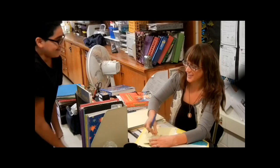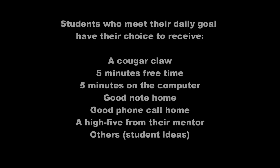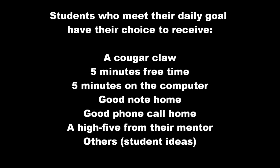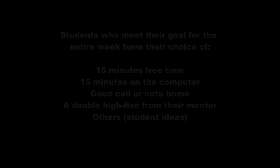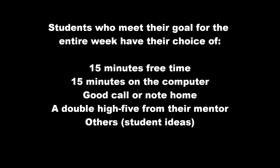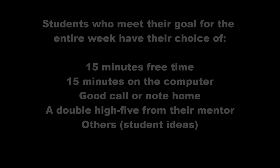Students who meet their daily goal have their choice to receive a prize. Some prizes available include a cougar claw, five minutes of free time, five minutes on the computer, a good note home, a good phone call home, a high five from their mentor, or others decided by the student. Students who meet their goal every day for the entire week also have the choice of a prize, such as 15 minutes of free time, 15 minutes on a computer, a good call or note home, a double high five from their mentor, or others decided by the student.